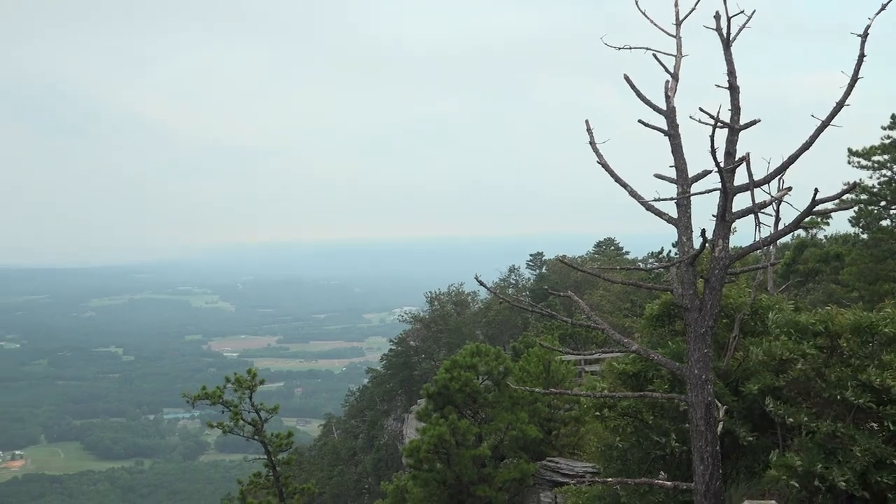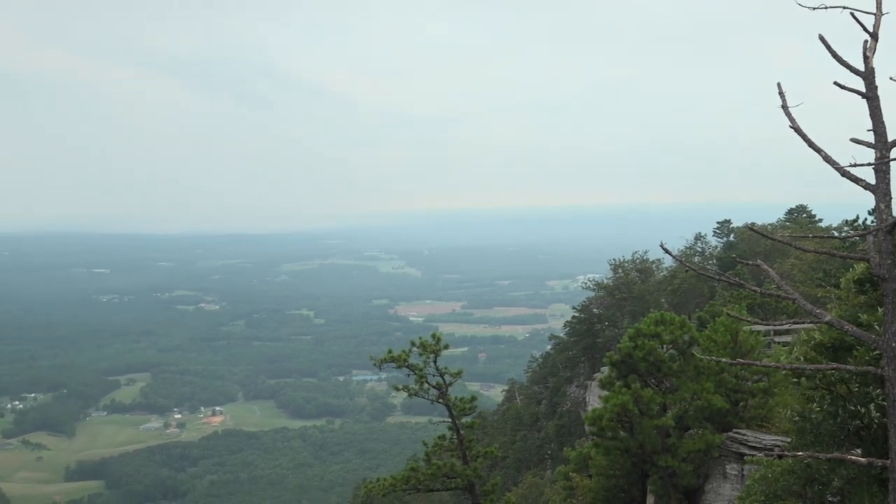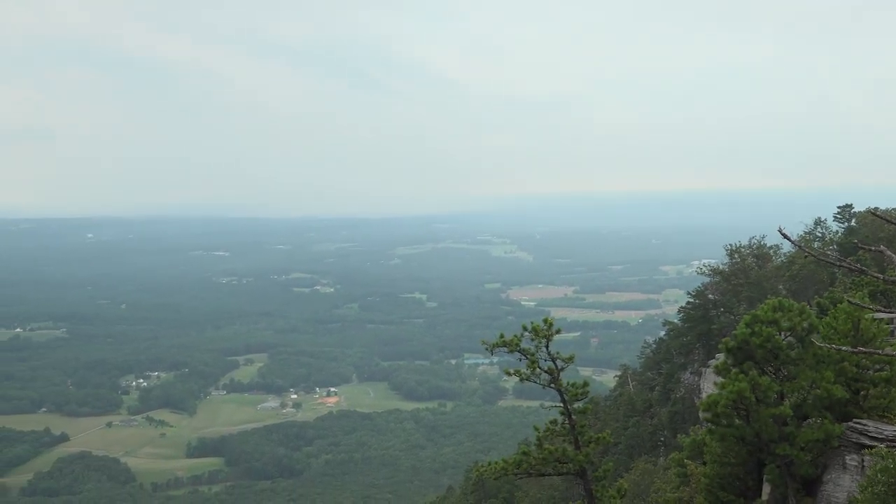Hello from Pilot Mountain State Park. My name is Dylan Joyce. I'm a ranger here at the park and I'll talk a little bit today about the park and the Mountains to Sea Trail. For the history of the park, it became a state park in 1968 and since then it's grown to over 3,700 acres, including the area here at the mountain all the way down to land on the Yadkin River about seven miles south from here.